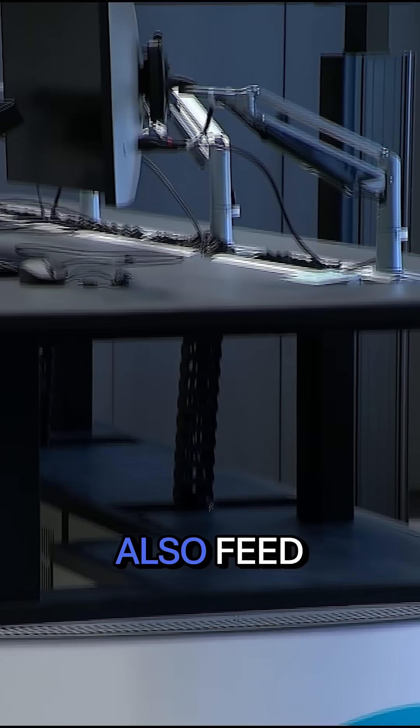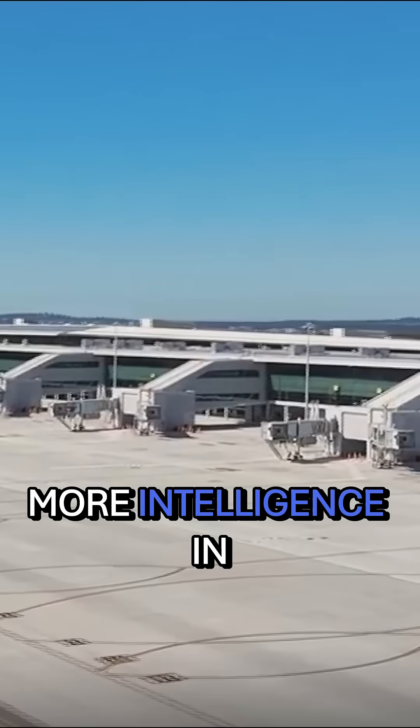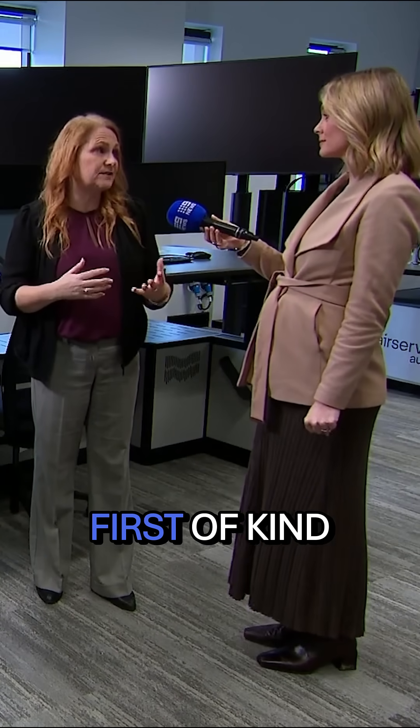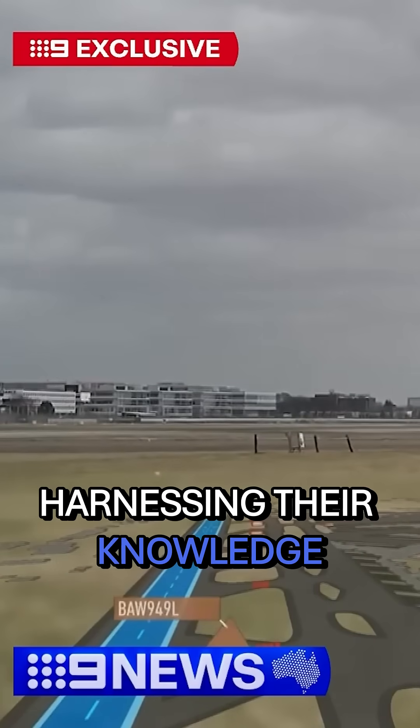AI will also feed extra data onto these screens, meaning air traffic controllers will have more intelligence in their sights than in a traditional manned tower. It's a first of its kind for Australia, but not for the world — it is used in other countries, and we're harnessing their knowledge as well.